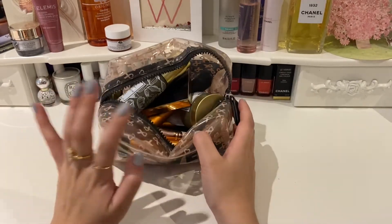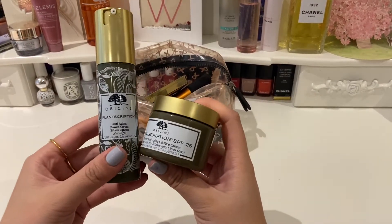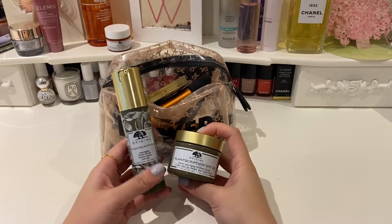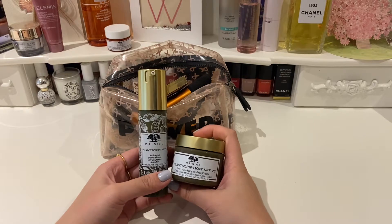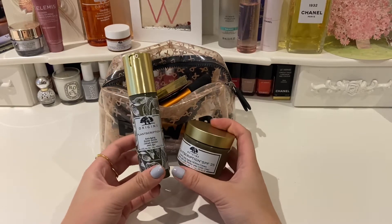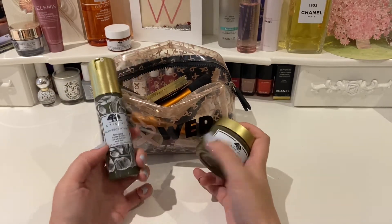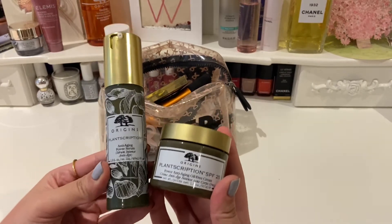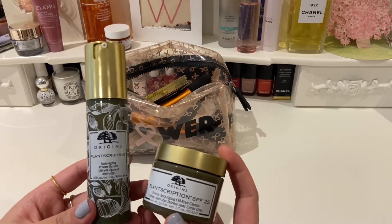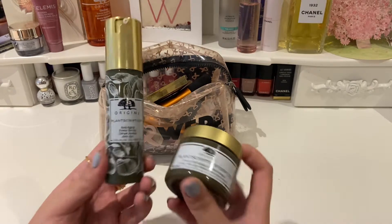The first thing is this duo of creams from Origins. Up until a few years ago I only ever used Olay creams — the Olay Regenerist range — and I loved that. I still sometimes use that, but then I decided to try a few different creams, mostly after receiving some premium creams as gifts. And this Origins one I absolutely love. I originally bought it as one of those Christmas gift sets that come in slightly smaller sample sizes, and I loved it so much that I bought the full thing.